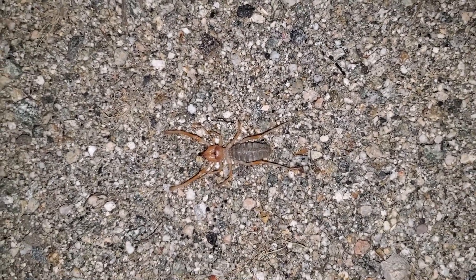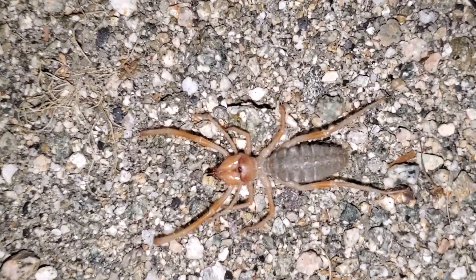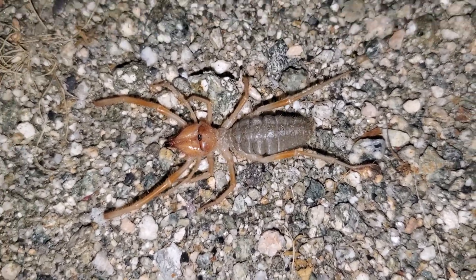The car is driving by this big, crazy, crazy looking bug. I believe these guys are arachnids.